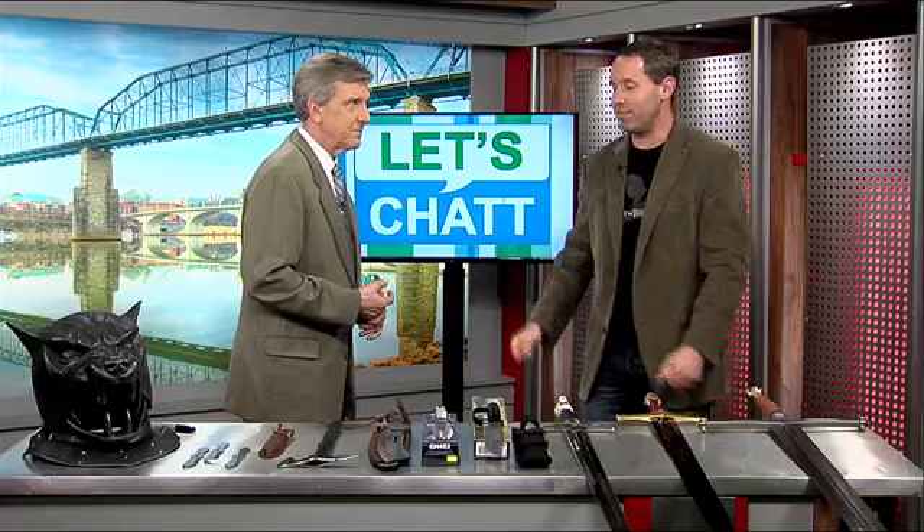What we do is we make prop replicas of the props on the show. And you are the only company that is licensed to do that? Yes, I have worldwide exclusivity to do that. Not a bad deal.